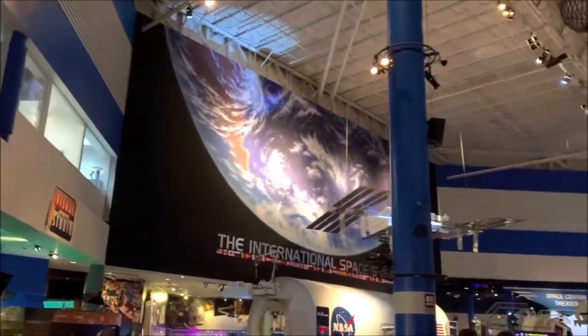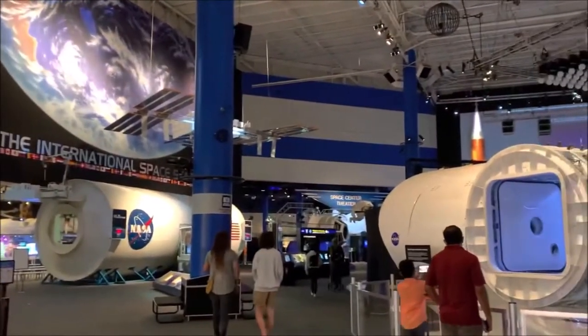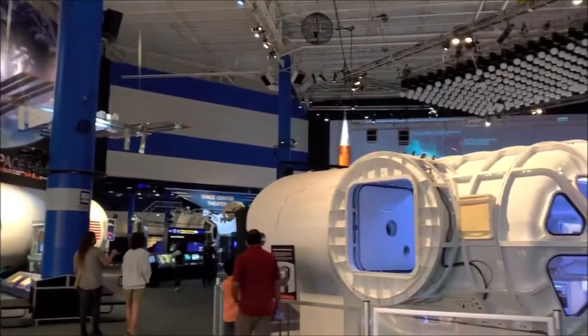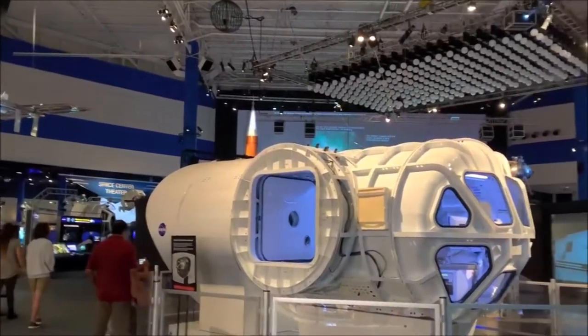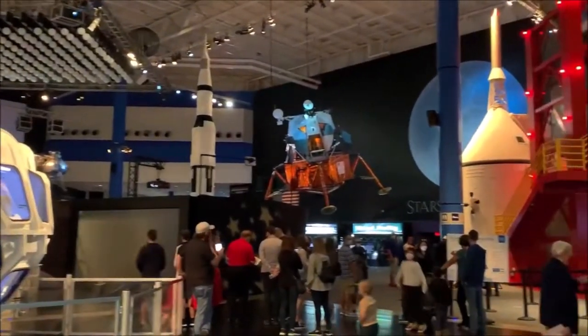So now we're inside the Johnson Space Center in Houston, Texas. We just scanned our tickets that we already booked online, and we're going to head on in. Can't wait to see some more stuff.